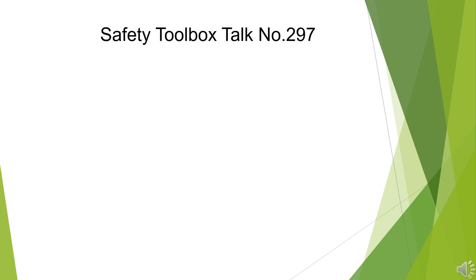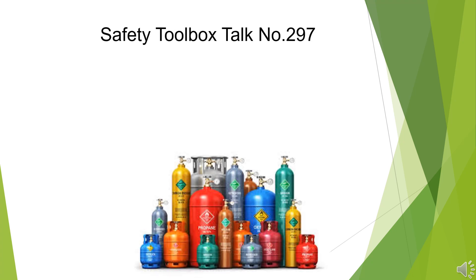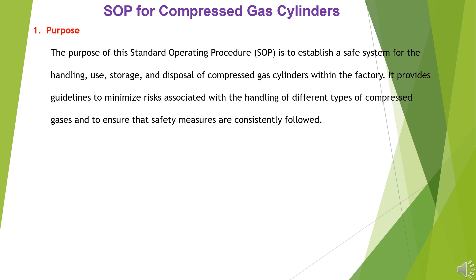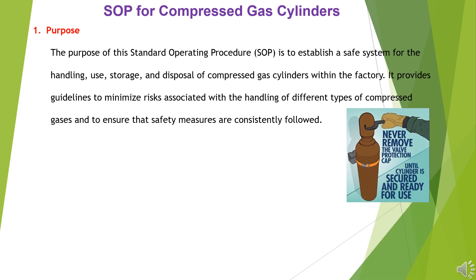Safety Toolbox Talk No. 297: SOP for Safe Handling of Compressed Gas Cylinders. The purpose of this standard operating procedure (SOP) is to establish a safe system for the handling, use, storage, and disposal of compressed gas cylinders within the factory. It provides guidelines to minimize risks associated with the handling of different types of compressed gases, and to ensure that safety measures are consistently followed.